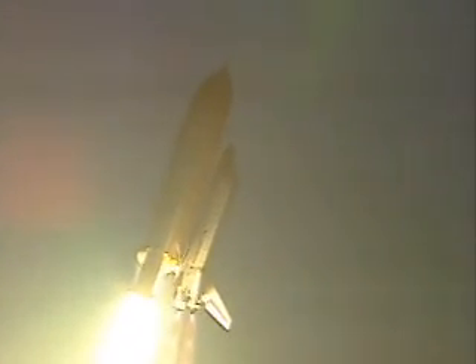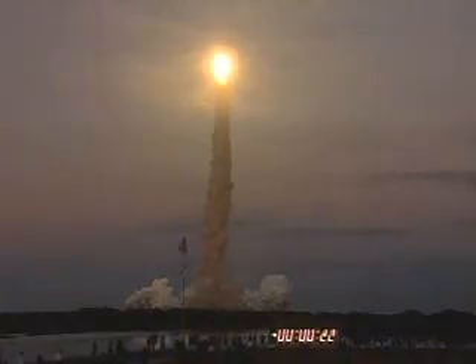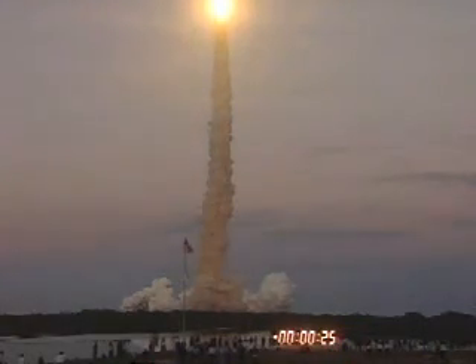The roll maneuver is complete aboard Atlantis. The vehicle is now in a heads-down position on course for a 51.6-degree, 201-statute-mile orbit.